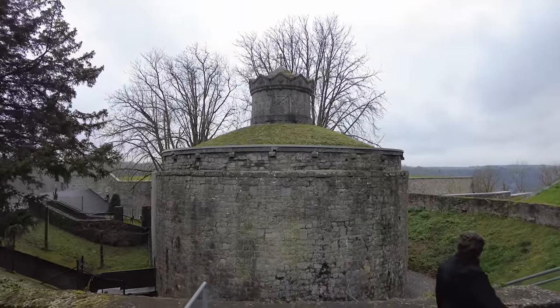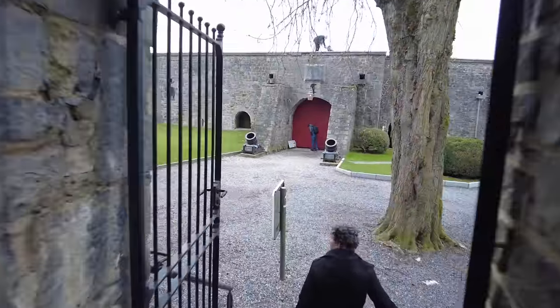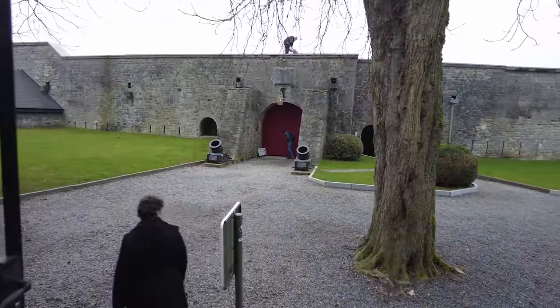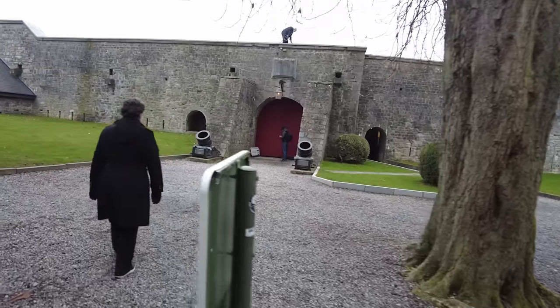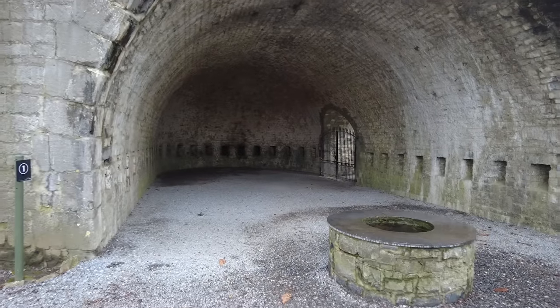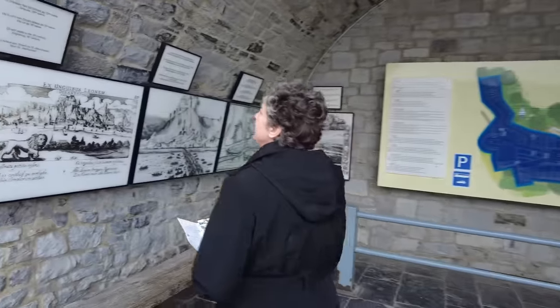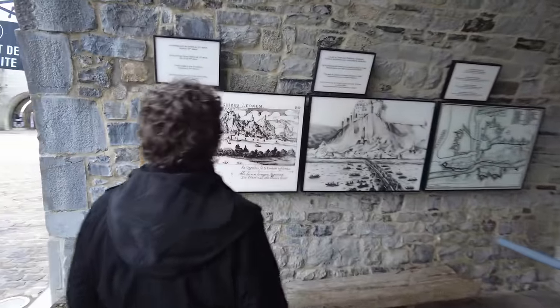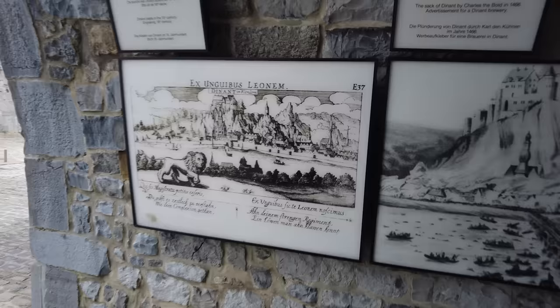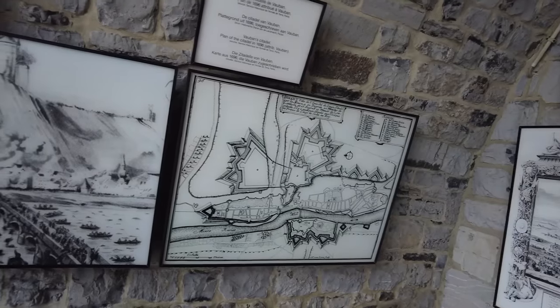1914. That's a carving someone did of it in the 15th century. This is where Charles the Bold came and took over the town.